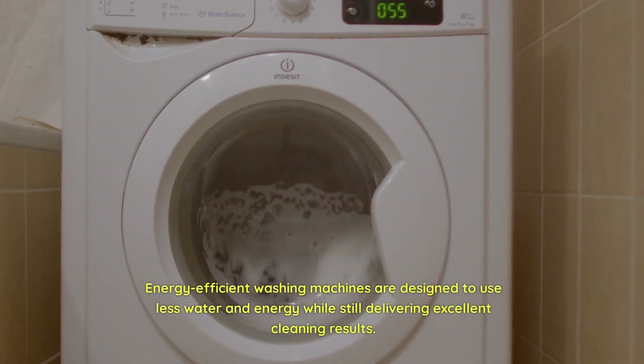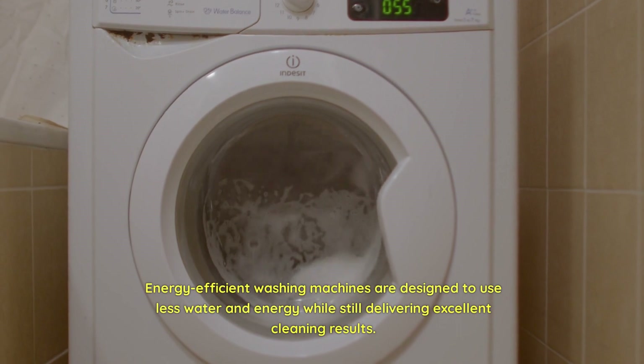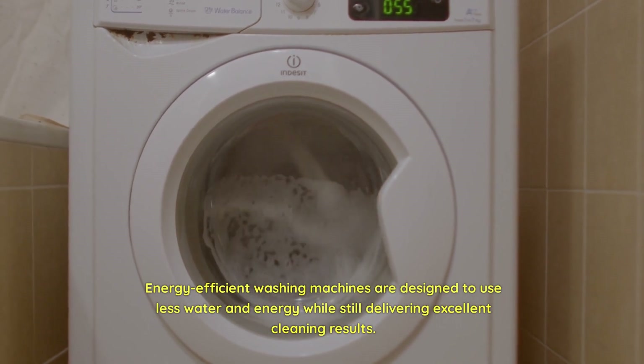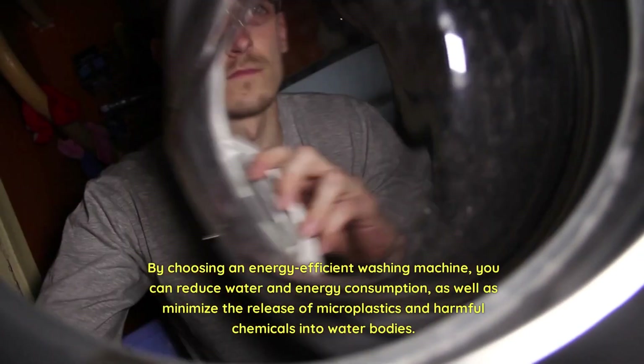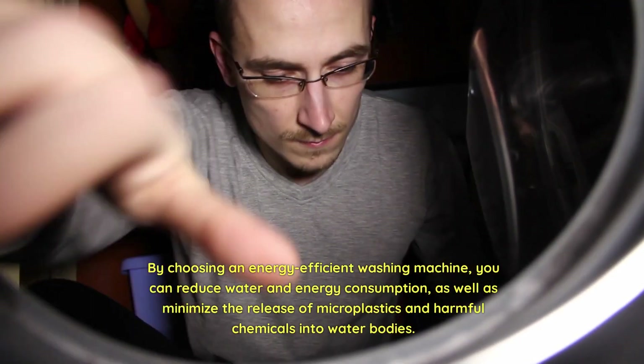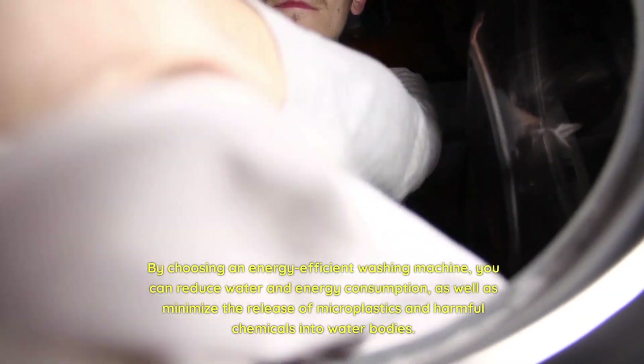Another appliance to consider upgrading is your washing machine. Energy-efficient washing machines are designed to use less water and energy while still delivering excellent cleaning results. These machines often come with various settings that allow you to customize wash cycles according to load size and fabric type. By choosing an energy-efficient washing machine, you can reduce water and energy consumption, as well as minimize the release of microplastics and harmful chemicals into water bodies.